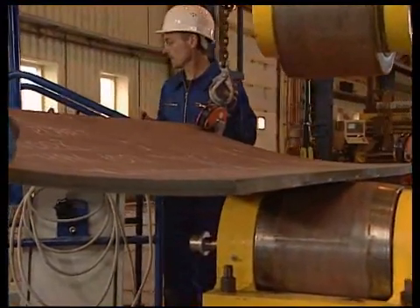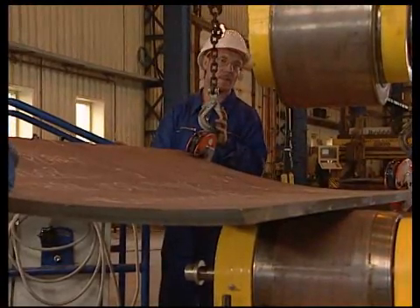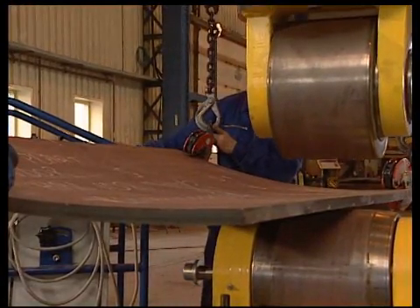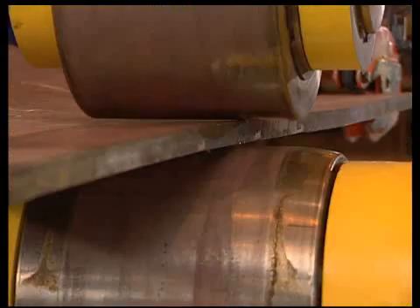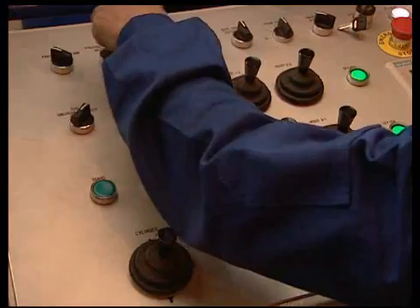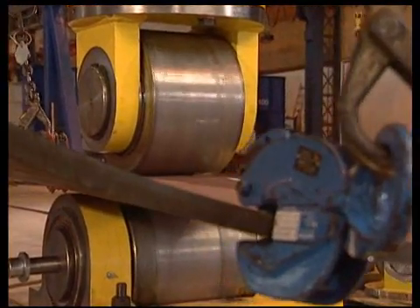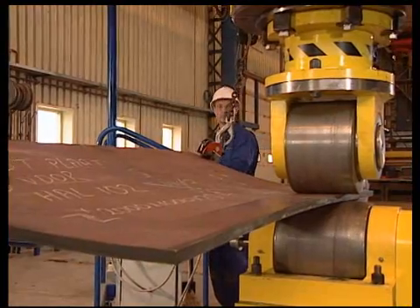After achieving the cylindrical shape, the saddle shape is finished by giving the panel side-stretch by means of the rolling unit. Depending on the required panel shape, rolling is sometimes preferred before bending. The operator chooses what is most convenient in a given case.